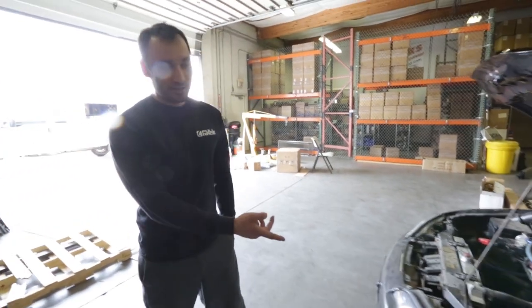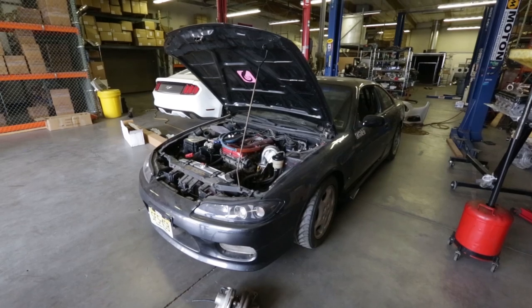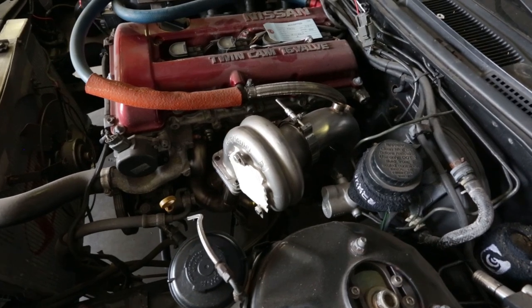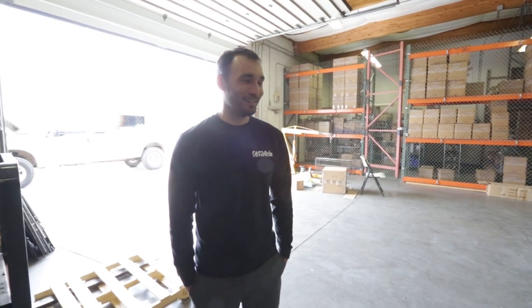The 240SX is actually pretty special — it has an OEM S15 front bumper and headlights with OEM S14 side skirts, and the car has been through a lot. Jeff drove it all the way from New Jersey out to Arizona. To wrap up, Jeff thanks viewers and directs people to Full Race's website at full-race.com, Instagram at Full Race Motorsports, and Facebook — though Instagram is where most of the action is.